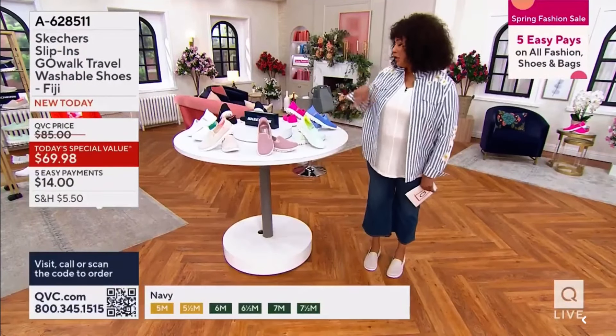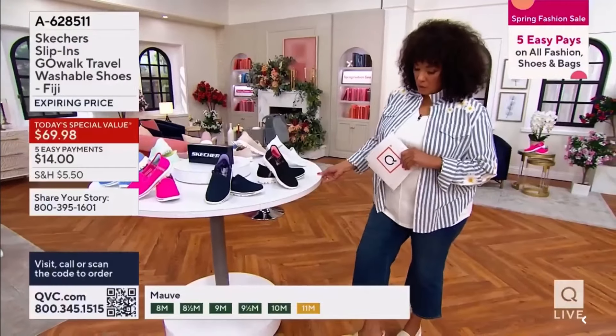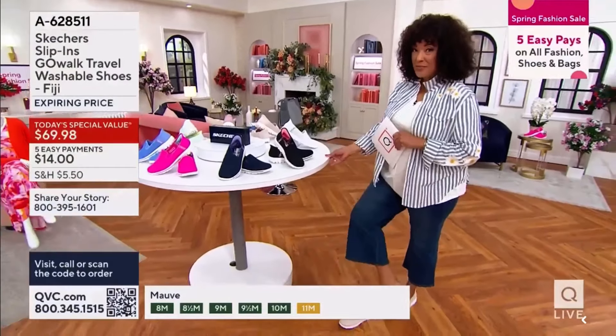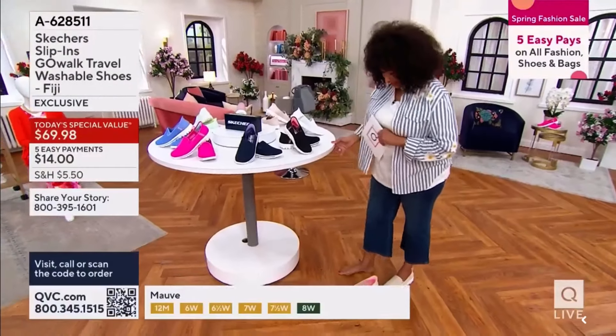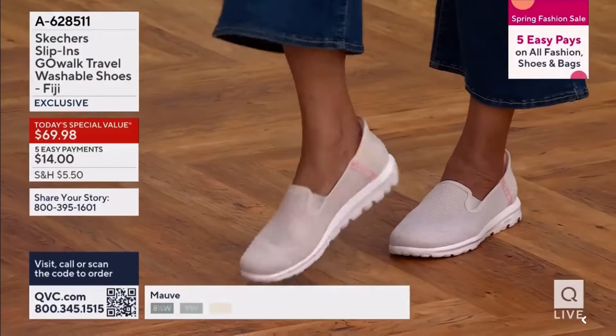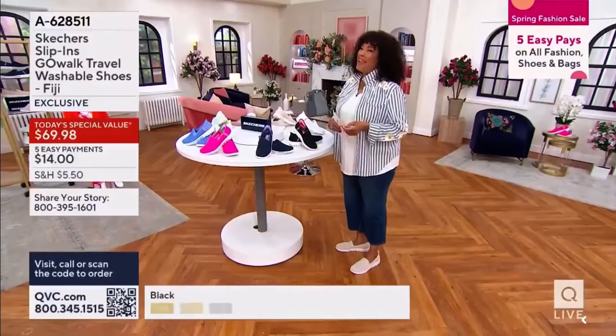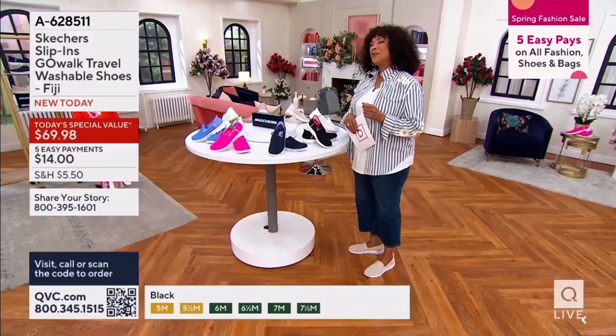That's why everybody loves it. Let me quickly show you the colors, and then we're going to chat with Angela, our guest who's here. One more time — I'm not having to bend, because if I did, it would hurt. I don't have to pull that shoe onto my foot; I just slip into it and go. Call us — me and Angela Bailey, who is our brand ambassador for Skechers.